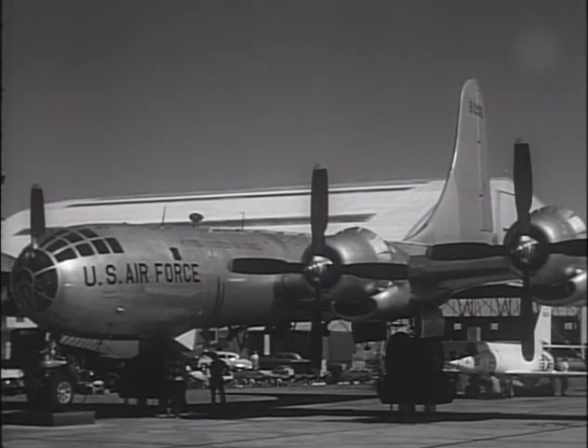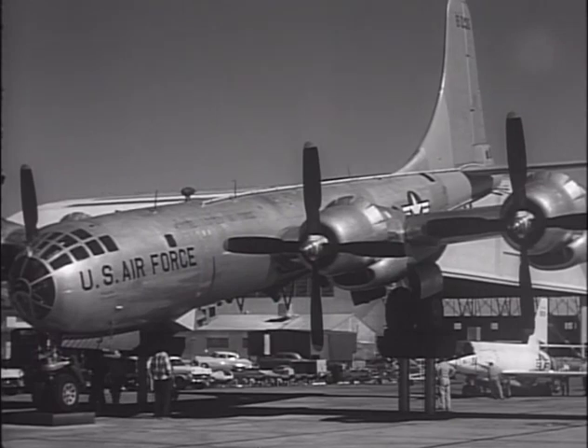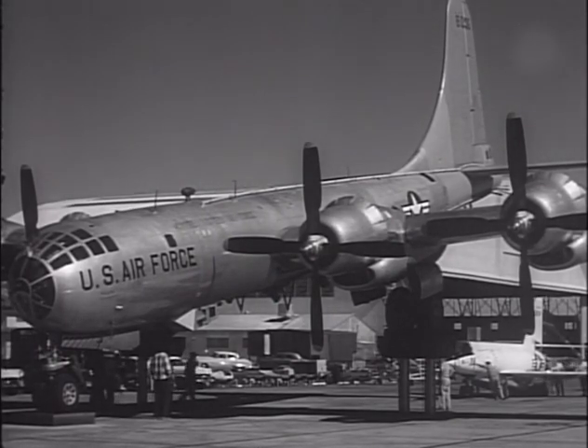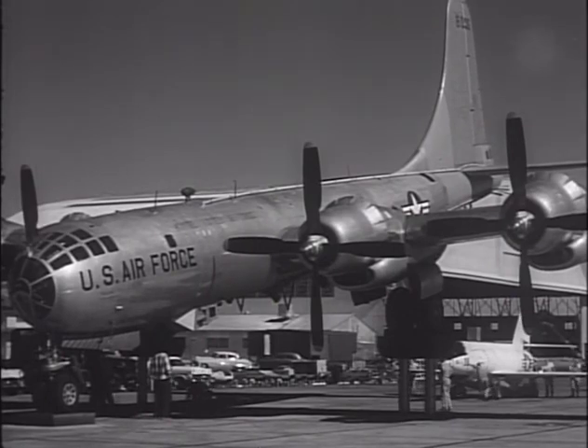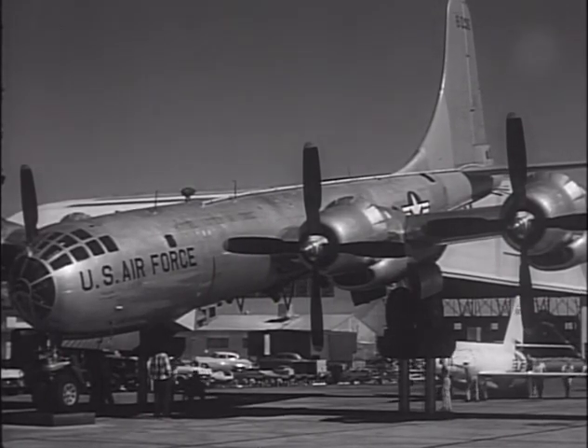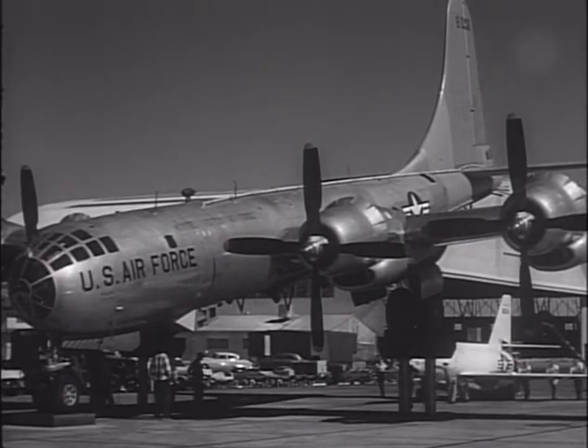A special pit had been constructed for loading the X-1 at Muroc Army Airfield. The aircraft would be rolled down a ramp into a shallow concrete pit that was sized specifically for the X-1, then the B-29 carrier aircraft would be rolled over the X-1, and technicians would raise the rocket plane into the carrier aircraft's bomb bay.